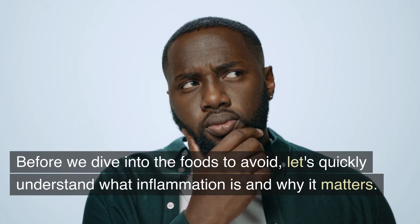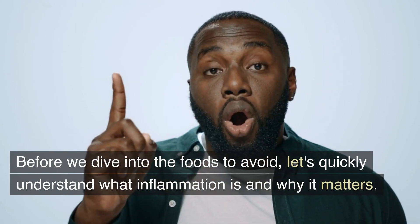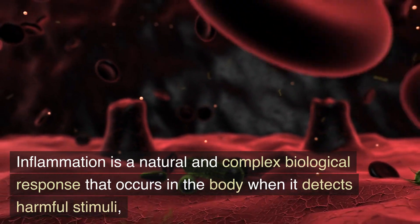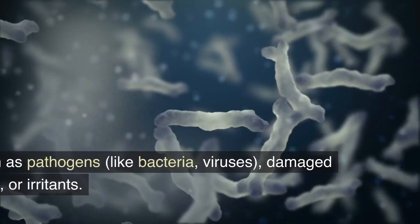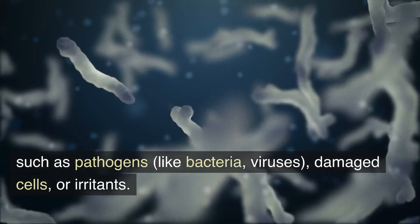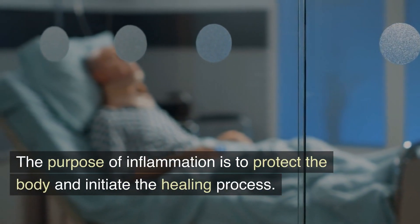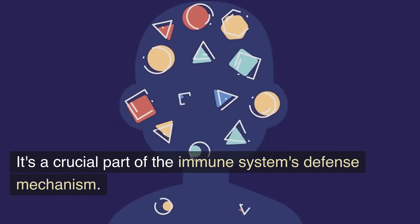Before we dive into the foods to avoid, let's quickly understand what inflammation is and why it matters. Inflammation is a natural and complex biological response that occurs in the body when it detects harmful stimuli, such as pathogens like bacteria, viruses, damaged cells, or irritants. The purpose of inflammation is to protect the body and initiate the healing process — it's a crucial part of the immune system's defense mechanism.